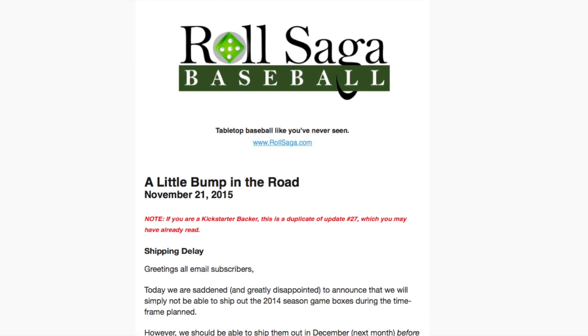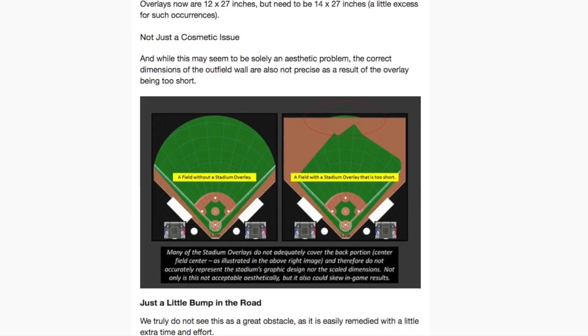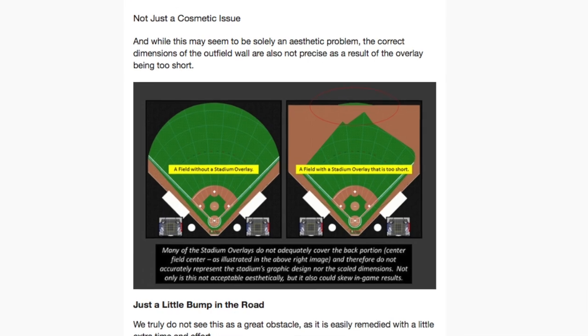A couple of Kickstarter updates. First, over at Roll Saga, they announced that they ran into a bit of a snag and they're going to be delaying the shipment of their Roll Saga baseball game. The hiccup in production was with the stadium overlays on the board — they were produced a little bit too short, and they skewed the dimensions of each of the stadiums. So unfortunately those orders will not be sent out in November, although they're still hoping to get them out before the end of the year.